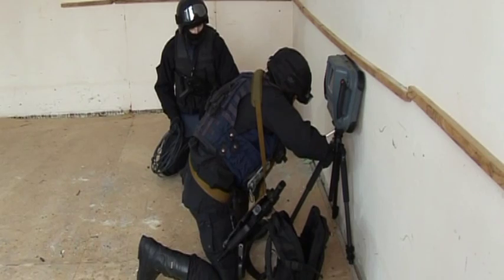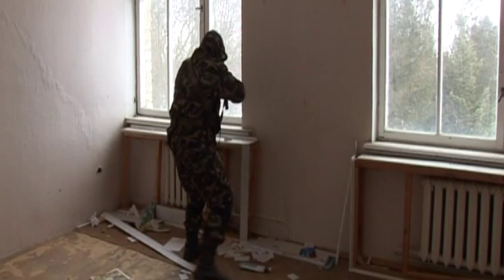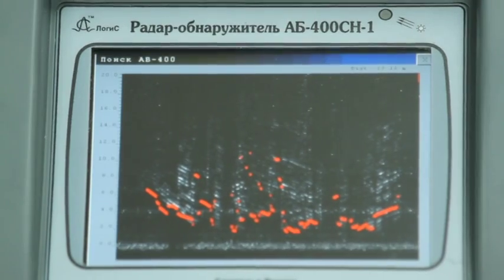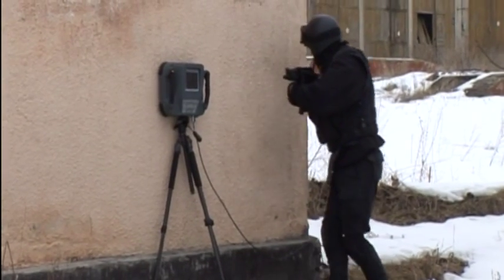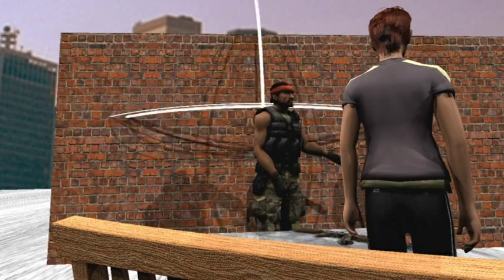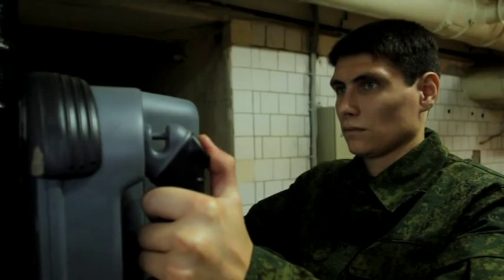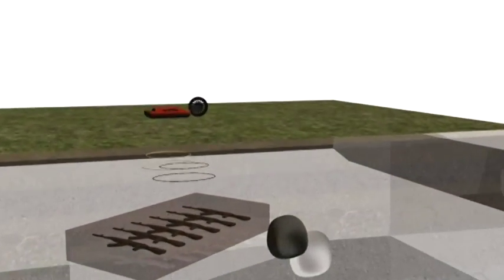Additionally, the GPR Detector can record video and present data on demand to access and analyze the operator's actions. It also provides accurate and reliable information in real time about the presence of an object or target, enabling its user to quickly make and organize a coordinated decision in critical situations.